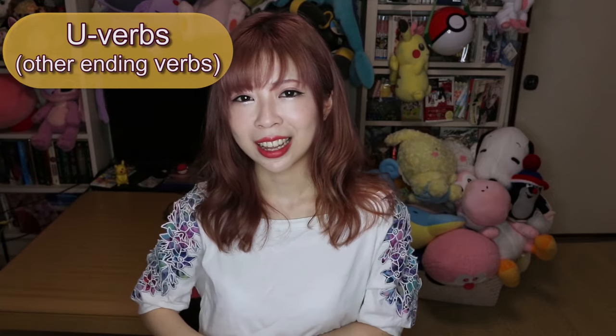For iru/eru ending verbs, you simply get rid of the last る and put nai. So taberu has an eru sound at the end — you say tabenai for 'I don't eat' or 'I won't eat,' tabenakatta for 'I didn't eat,' and tabenakya for 'I have to eat.' Another example: miru (to watch) — minai means 'I don't watch,' and minakya means 'I have to watch.'